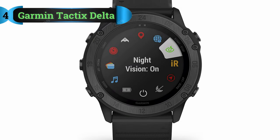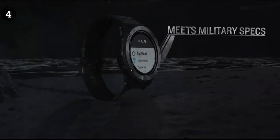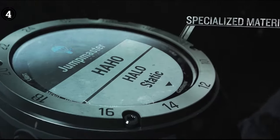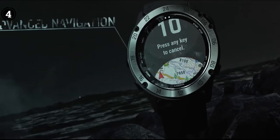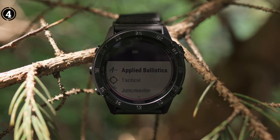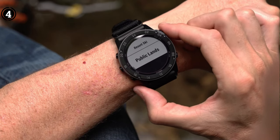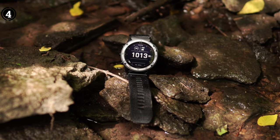Number 4: Garmin Tactics Delta. This wristwatch is among the greatest tactical watches for men currently made. For all the risk-takers out there, this smartwatch is built with military-grade durability and tactical specific features. Its 1.4-inch screen allowed me to read the information without difficulty in both light and dark conditions. It is compatible with night vision goggles, so it can be used for missions at night. Outdoor activities like hiking, trekking, and hunting are made safer and more fun by the inclusion of Topo maps.